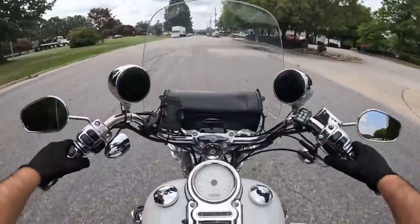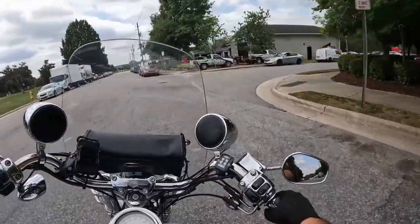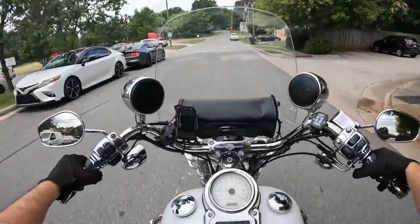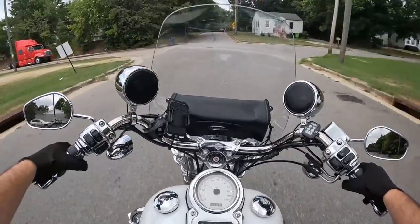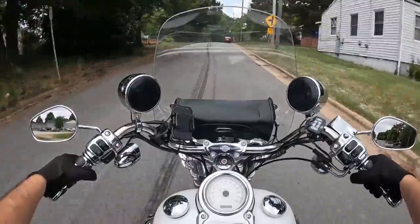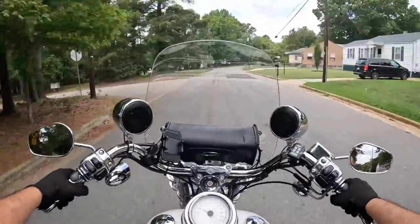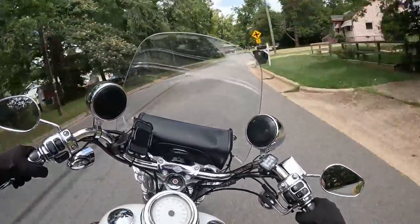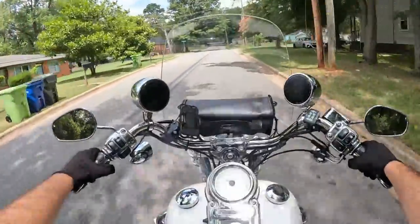Nice and smooth — everything's within easy reach. This bike is nice and nimble. It's just easy. It's an 88 twin cam, but it's nice and light, so pretty easy to whip around out here. It's letting in a nice little bit of breeze to stay cool on this hot summer day in Raleigh.